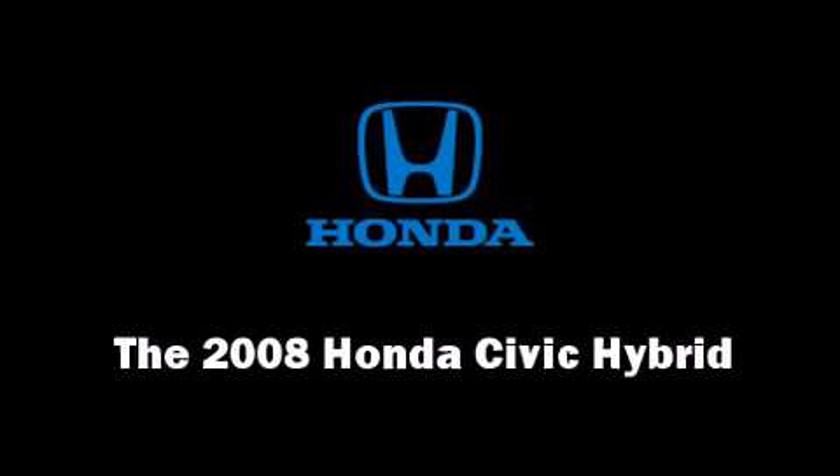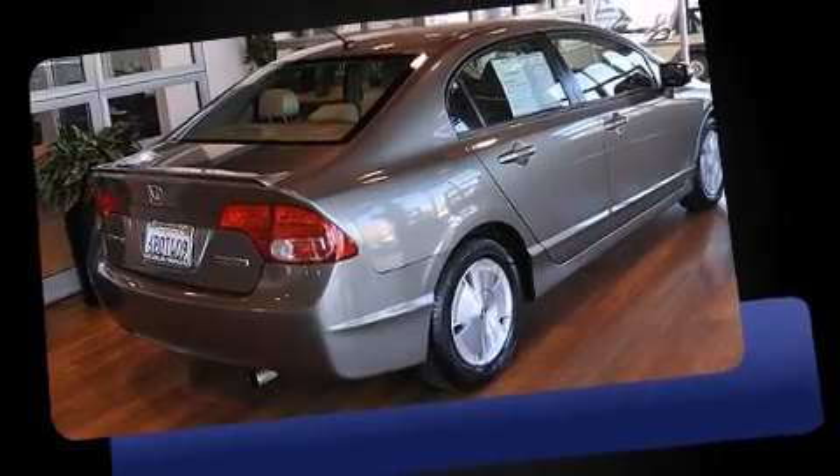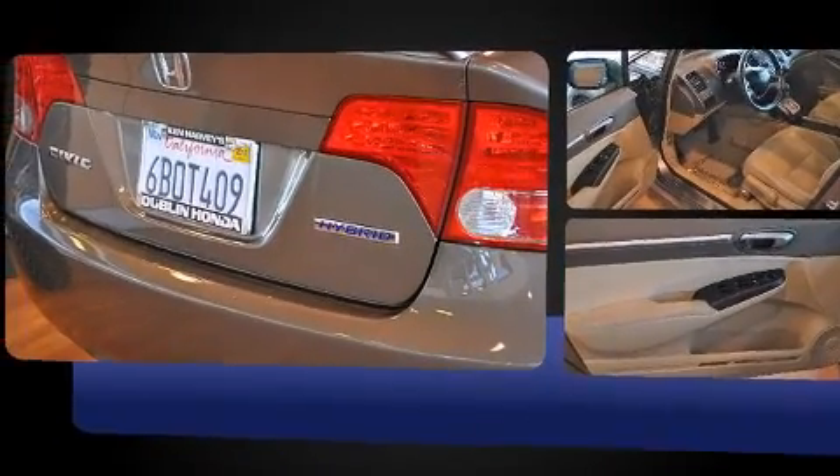Here's a great deal on a 2008 Honda Civic Hybrid. This four-door, five-passenger sedan still has fewer than 40,000 miles. It features an automatic transmission, front-wheel drive, and an efficient four-cylinder engine.